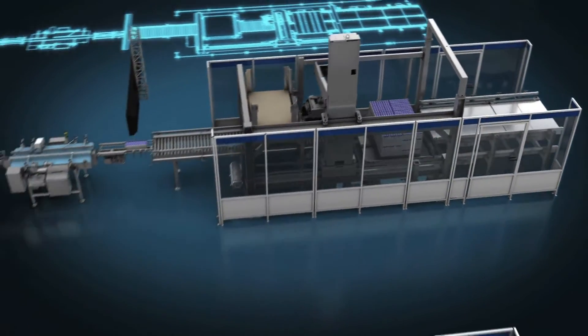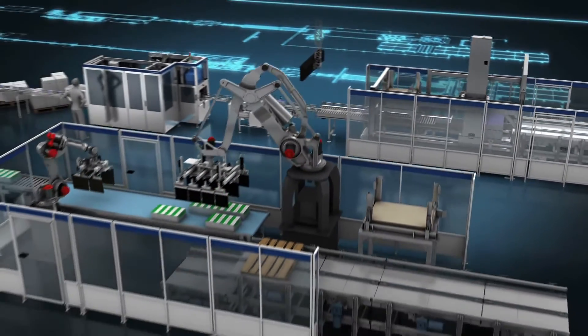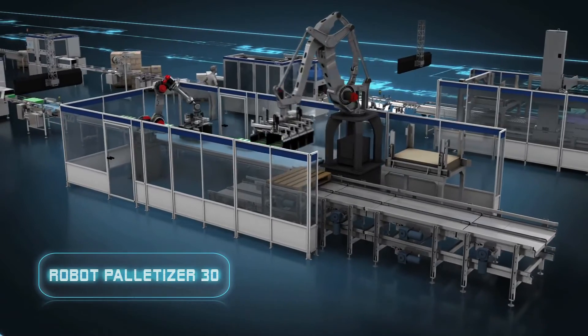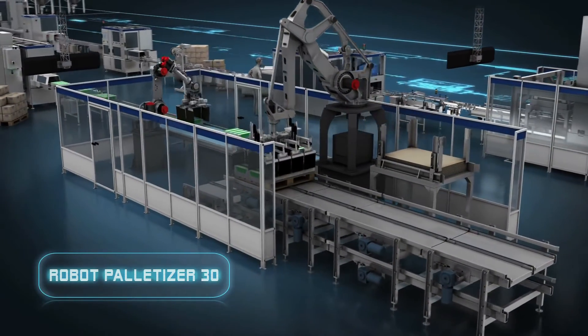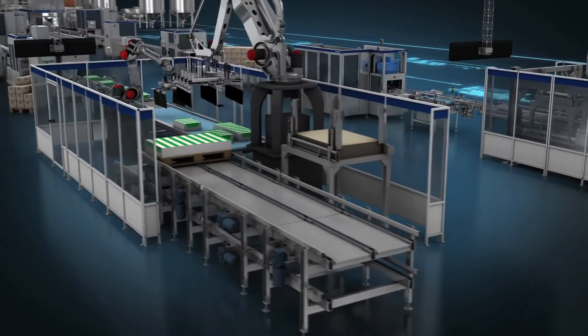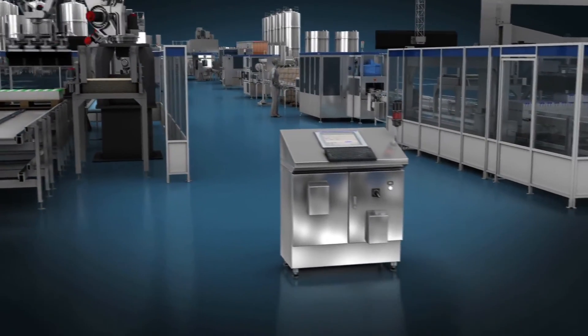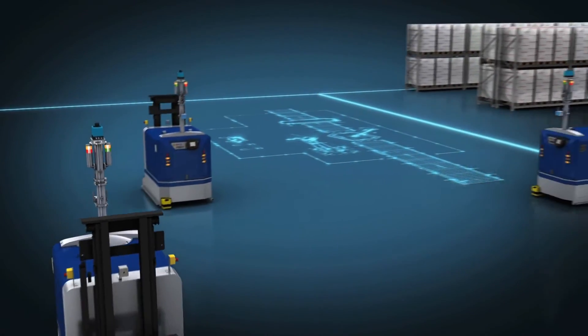For even greater speed and accuracy, the robot Palletizer 30 can handle the most demanding palletizing requirements. From the Palletizer, the LGV controller supervises the automated transportation of stacked pallets via LGV to the pallet wrapper.